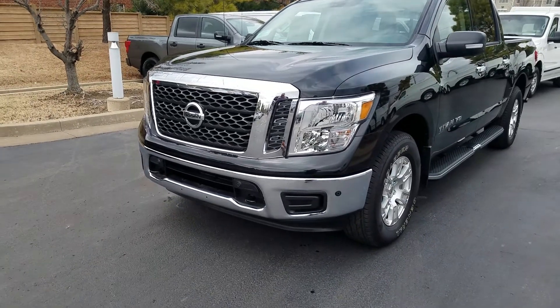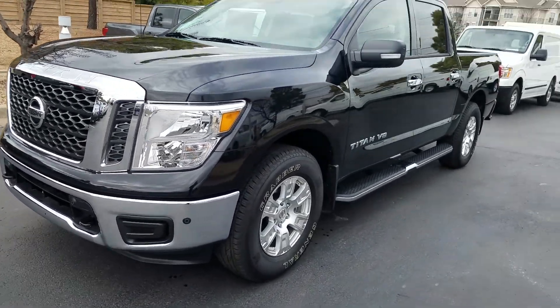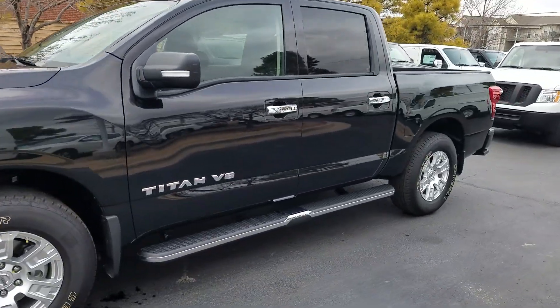Hey, this is Kevin Bates here at Jackie Cooper Nissan. I'm just going to walk around this Titan and go over some of the features that come on it.